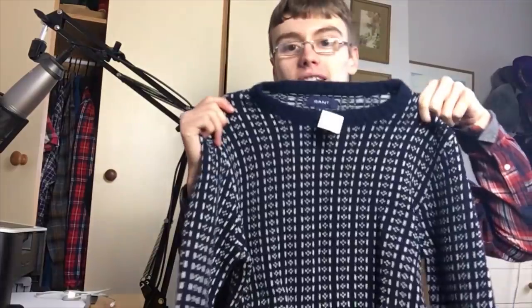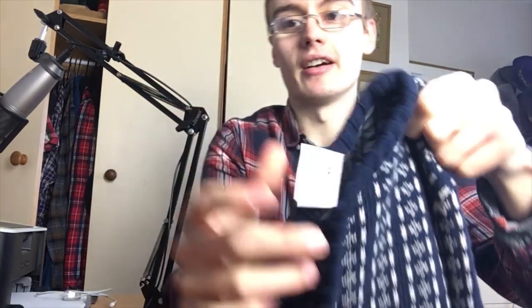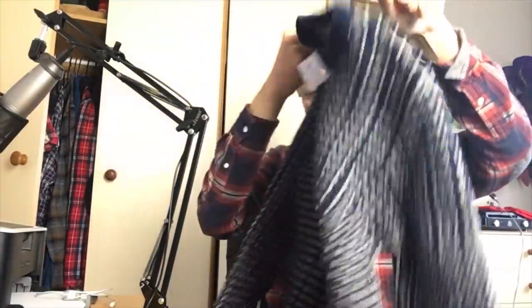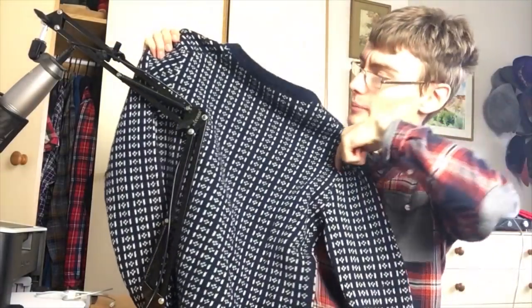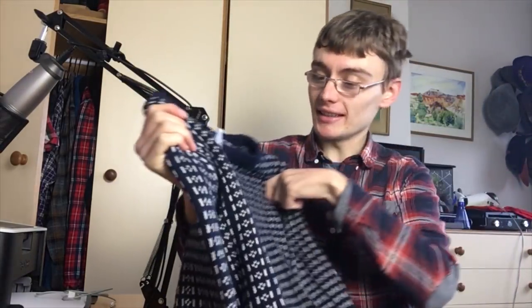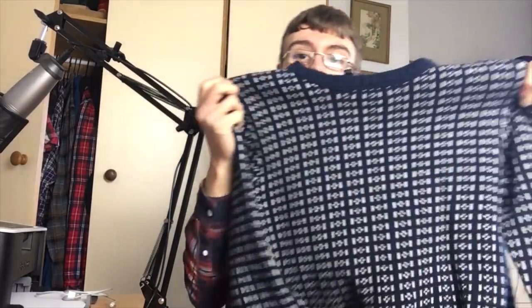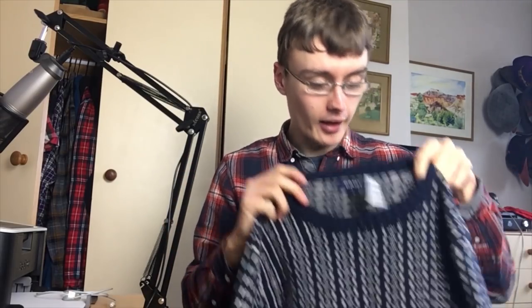Next I couldn't resist picking up this jumper — it's Gant, as you can see, and it's a medium. It was 3 quid. I think it was in the men's section so I'm guessing it's a man's. It's got a nice little pattern on it. I don't really know clothing but it doesn't seem to have any holes or damage as far as I can tell. I've never had a Gant jumper before — I've sold Gant shirts for anywhere between 20 and 25 quid, so I'm guessing this would be a similar range.